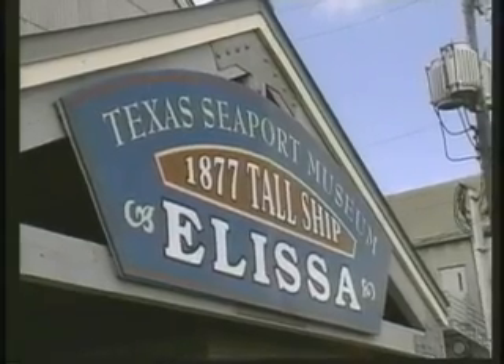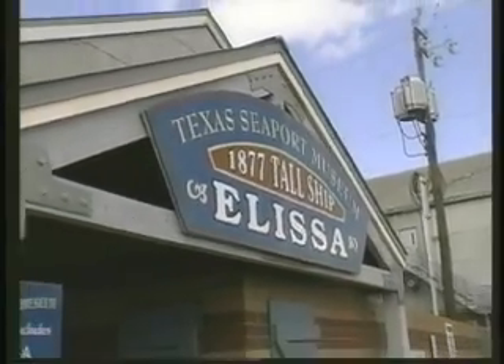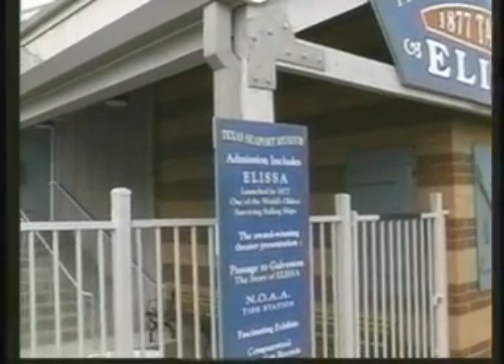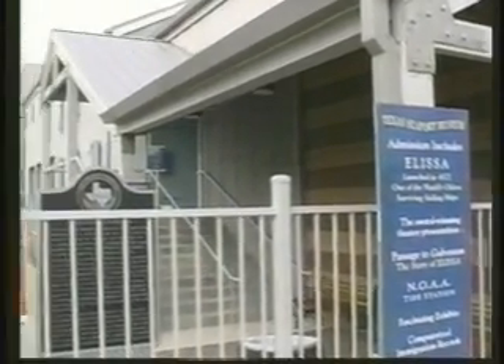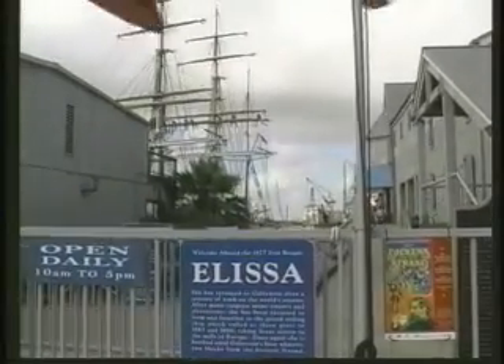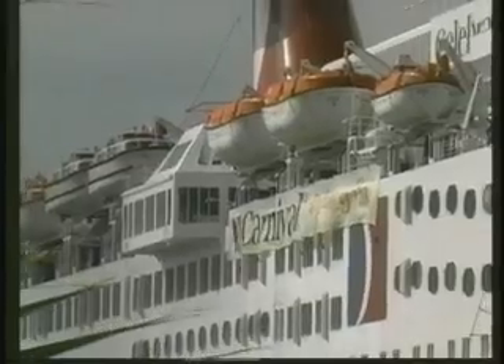This whole area is the Texas Seaport Museum and the 1877 tall ship Elisa. You can actually go out on this ship if you're 12 years and older, and you can spend a day climbing the rigging and unfurling the sails.